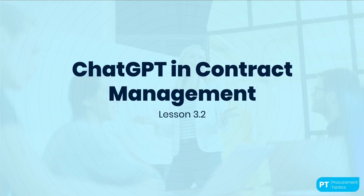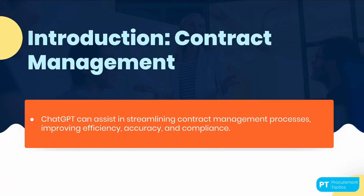Today, we're going to talk about how JGPT can help us with contract management. Maybe you're wondering how JGPT can assist in contract management.